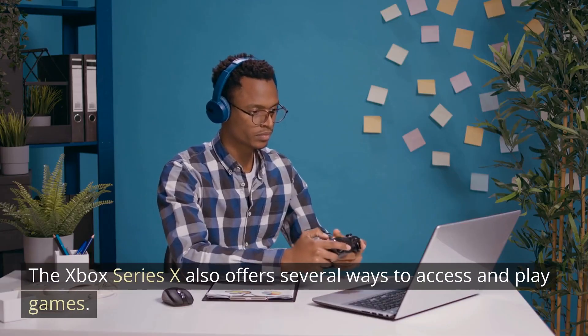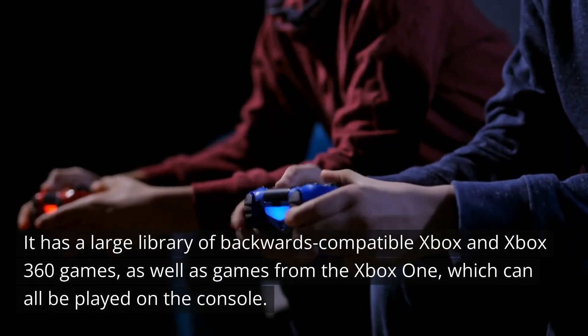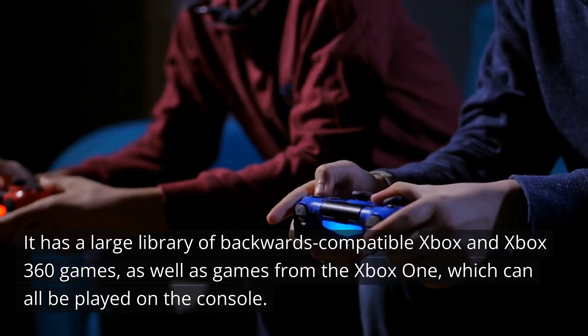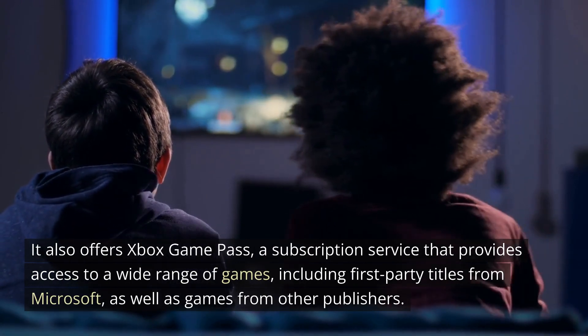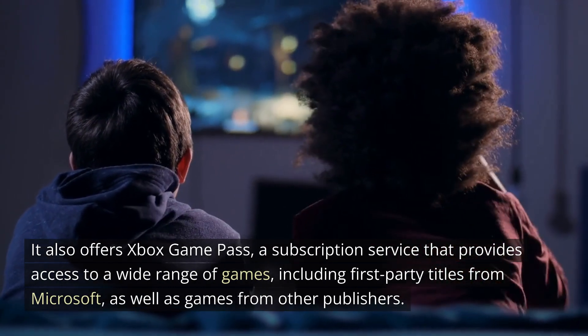The Xbox Series 10 also offers several ways to access and play games. It has a large library of backwards-compatible Xbox and Xbox 360 games, as well as games from the Xbox One, which can all be played on the console. It also offers Xbox Game Pass, a subscription service that provides access to a wide range of games, including first-party titles from Microsoft, as well as games from other publishers.